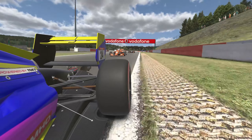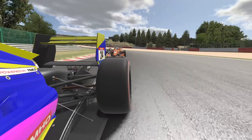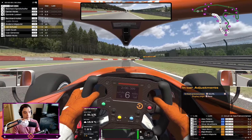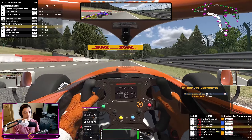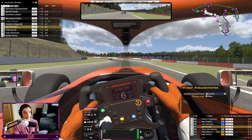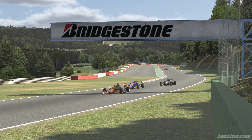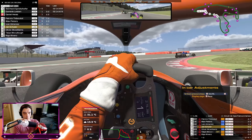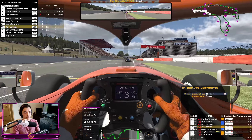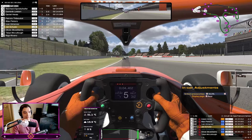I think we're going to need to make the pass on this guy. Into Blanchimont hopefully, or maybe earlier — seems we could have a much better exit. He might have damage. To make the pass work before Blanchimont — alright.